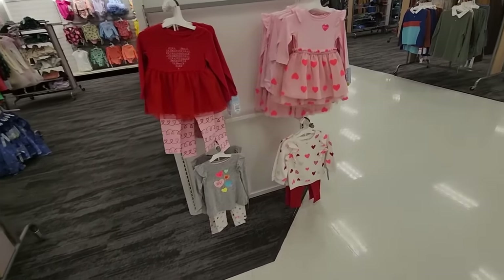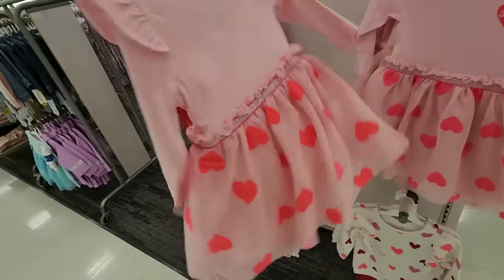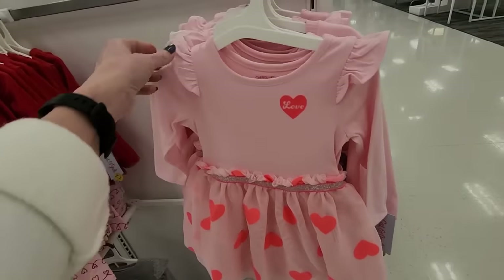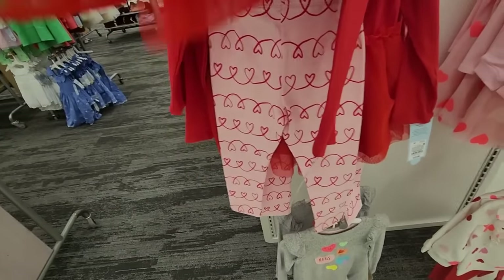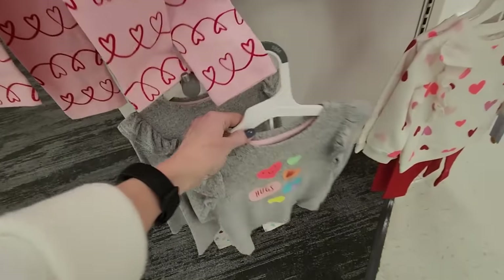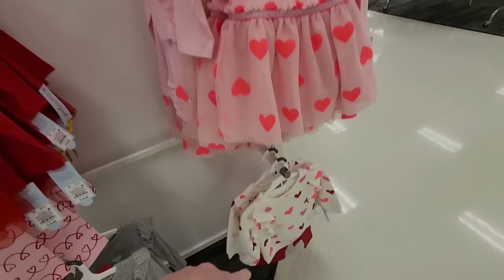I was just walking by and I spotted these cute little outfits. Look at this little dress. This is from Cat and Jack. Isn't that cute? Look at that little ruffled shoulder bits there. They have this red top and it comes with these little leggings. Oh, this one has little conversation hearts on it. That's so adorable. It's just cute.